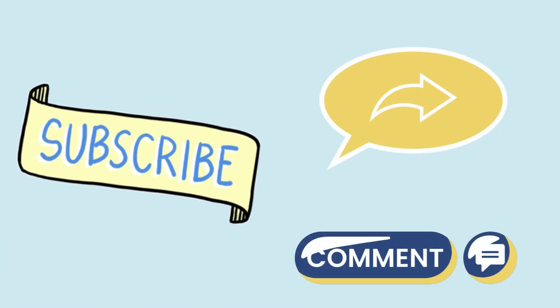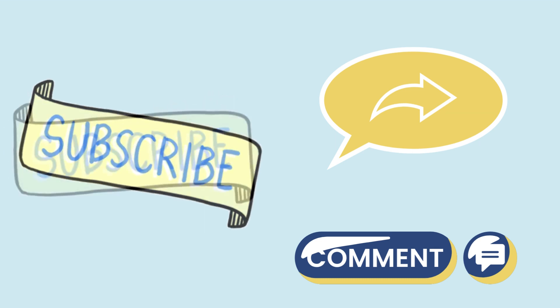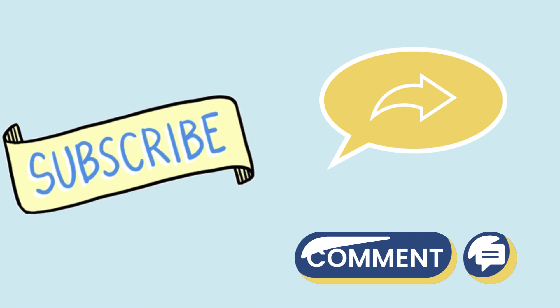Thanks for watching! If you found this video helpful, please like, subscribe, and share it with friends. Do you have any questions or experiences with peptic ulcers you'd like to share? Drop a comment below — we'd love to hear from you.